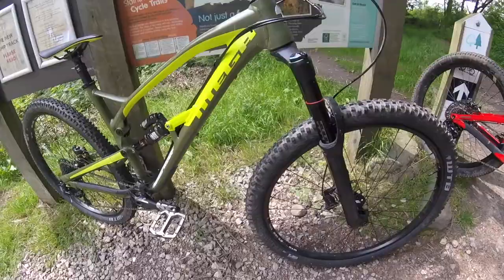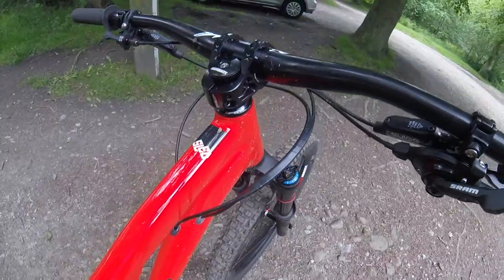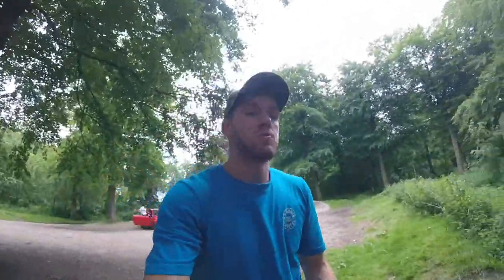The two bikes are built and ready for action. First up, the Nukeproof Mega 29 — last year we had the 27.5 version on long-term test, an amazing bike. We did a lot of alpine stuff and loads of local UK riding on it and it handled everything like an absolute boss. This is the 2017 29er, 150mm travel do-it-all enduro trail bike from Nukeproof. The DMR Sled is a new bike for 2017 — a 27.5 platform with 160mm of travel at each end.